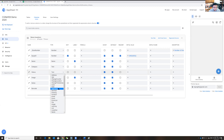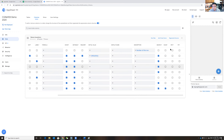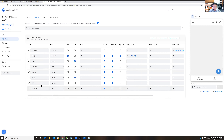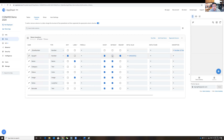AppSheet is smart — if you type 'image' as a column name, it recognizes it should be an image type and creates a folder to store photos. For 'notes,' that's long text. For 'barcode,' even though it shows as text, you can check 'scannable' and it becomes a barcode reader. AppSheet knows from the word 'barcode' that you want to scan, so it enables that function automatically.